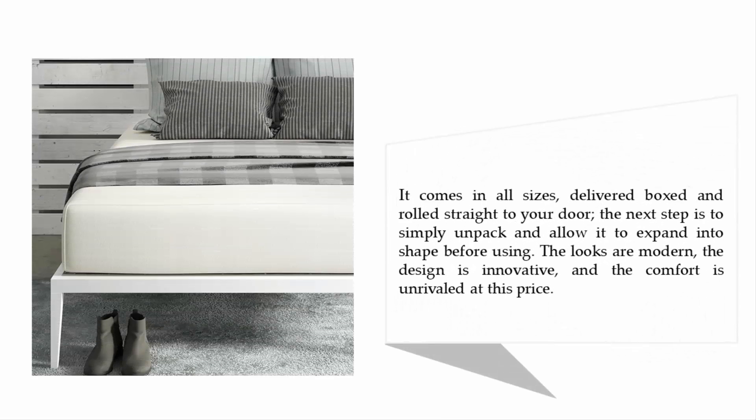It comes in all sizes, delivered boxed and rolled straight to your door. Simply unpack and allow it to expand into shape before using. The looks are modern, the design is innovative, and the comfort is unrivaled at this price.